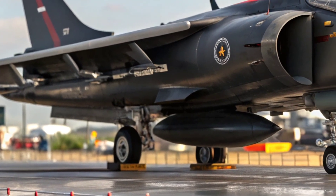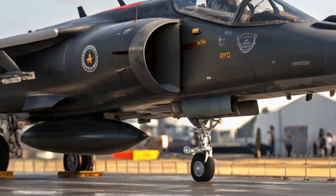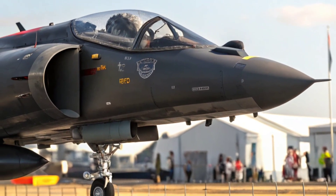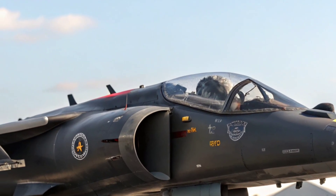But perhaps what made the Harrier truly feared was its unpredictability. Enemies never knew where it would come from. It could rise vertically behind hills, attack swiftly, and disappear without a trace. That kind of tactical flexibility gave ground forces a significant edge.